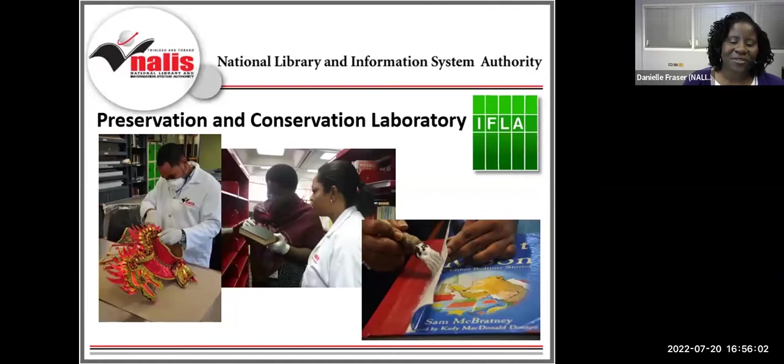I invite you to follow the Heritage Library Division on Facebook at NALIS HLD TT. The Preservation and Conservation Laboratory is responsible for ensuring the overall longevity of library materials, with attention to the Heritage Library Division and its collections of historical importance. The PAC Lab, officially commissioned in 2013, helps NALIS fulfill its role as the IFLA PAC Regional Center for the English-Speaking Caribbean. NALIS signed a new agreement for a further three-year term from November 1st, 2021, and is part of a network of 16 IFLA PAC centers around the globe.